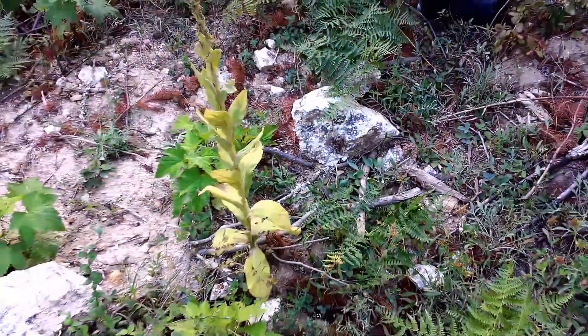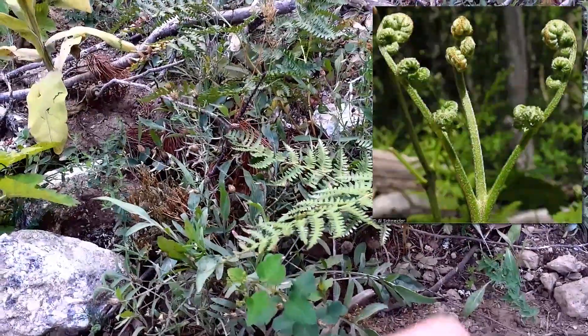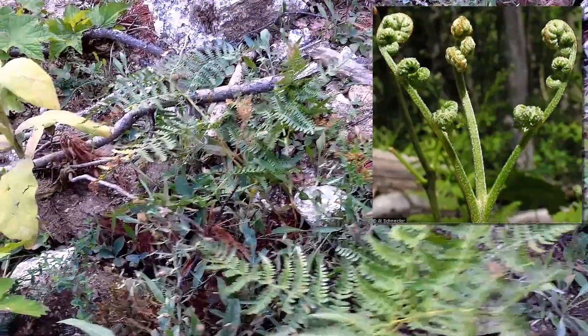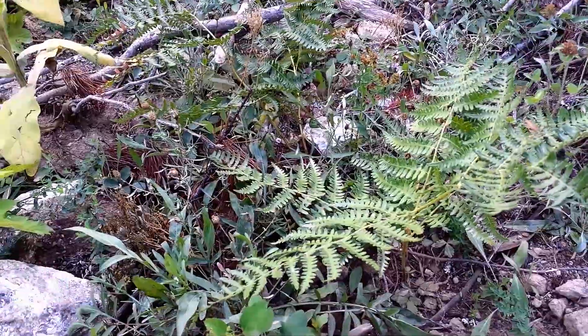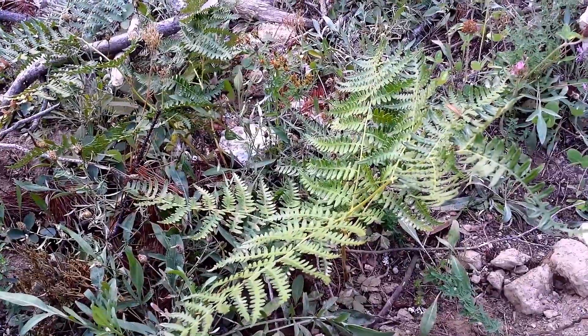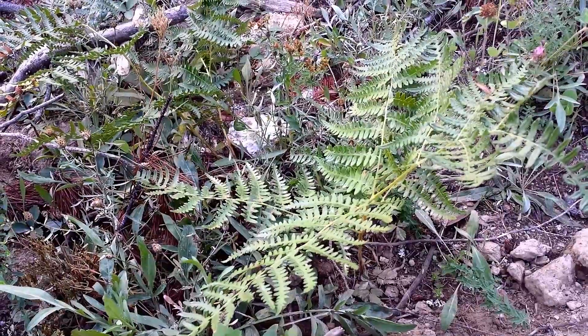A friend of mine told me that when these shoots first come out of the ground and they curl at the tip before the fronds open up, you can clip them and roast them like asparagus — or probably boil them like asparagus. I mainly roast asparagus with some garlic and olive oil, so next spring when these really start coming up, I'll probably do the same thing with these.